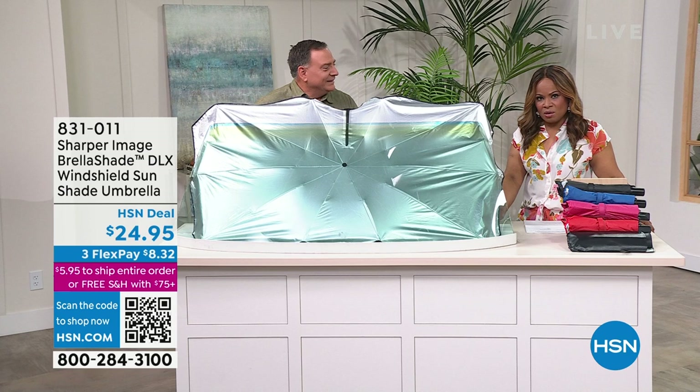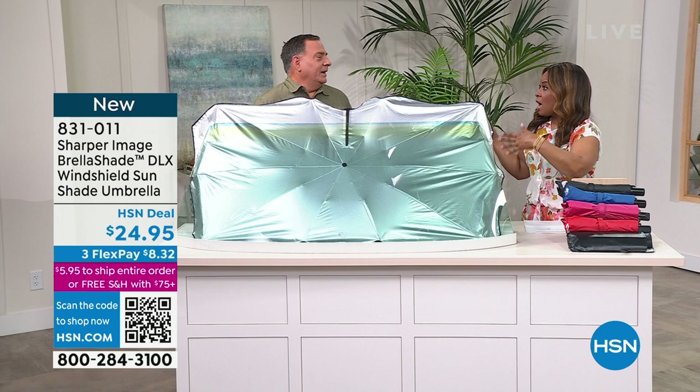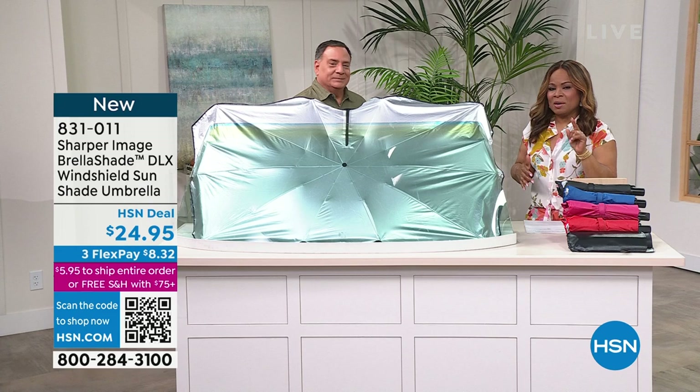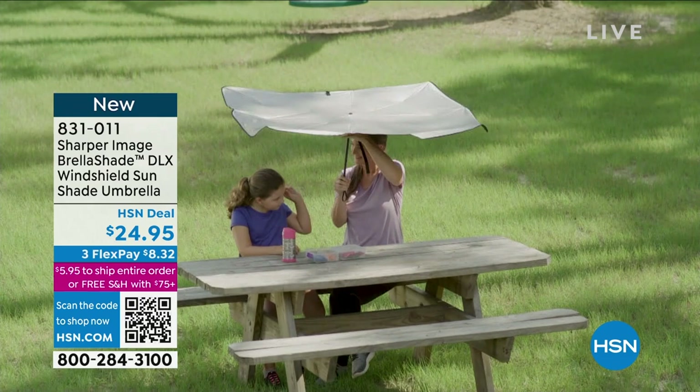Depending on what part of the country you're living in, you could probably use it now. Even if it's cold where you are, spring officially arrives March 20th — just a little over a week away. This will protect the inside of your car, which can get super incredibly hot. Let me go over the colors: red, black, blue, pink. You get the case, which fits inside your glove compartment, so it's accessible at all times.